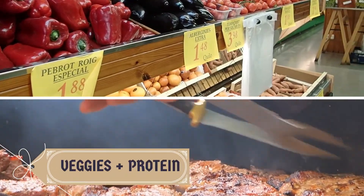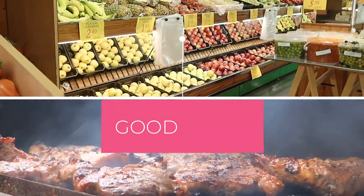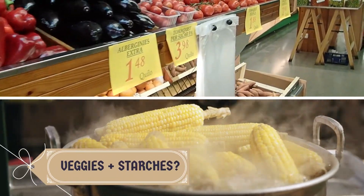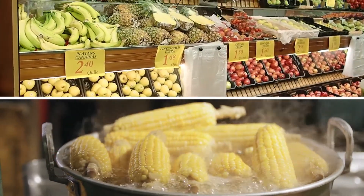Formula number 2: Vegetables plus proteins — good or bad? The answer is good. All kinds of vegetables can go well with protein. Formula number 3: Vegetables plus starches — good or bad? The answer is good. Like with protein, all kinds of vegetables can go well with starches.